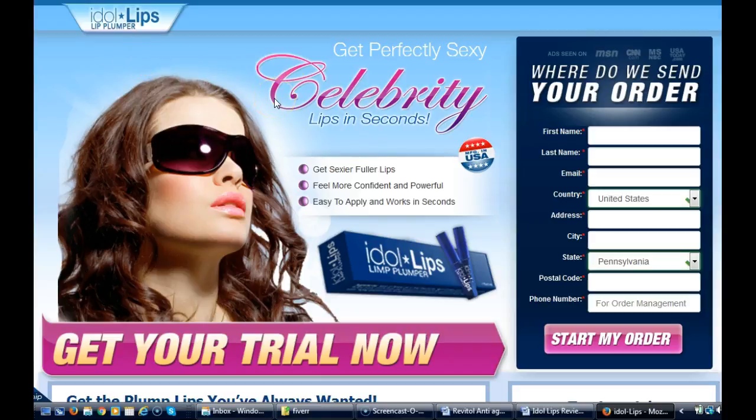Today I am talking about the idol lips. It's a way to get perfect, sexier-looking, celebrity-looking lips in just seconds. If you're looking for a product that gives you a fuller lip and you haven't been able to find that, well, with the idol lips they've come up with the right formula to give women that look — sexier, fuller lips. It helps to make you feel more confident and powerful. It's very easy to apply and it works in just seconds.